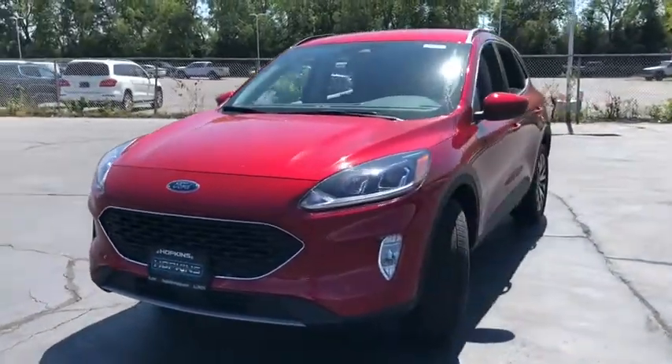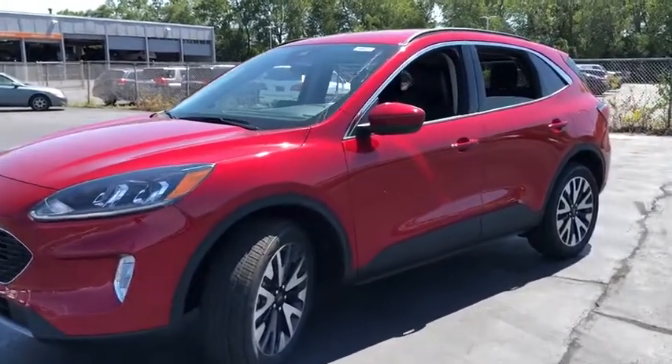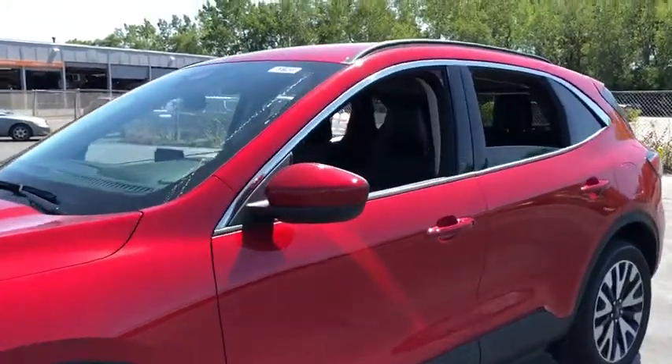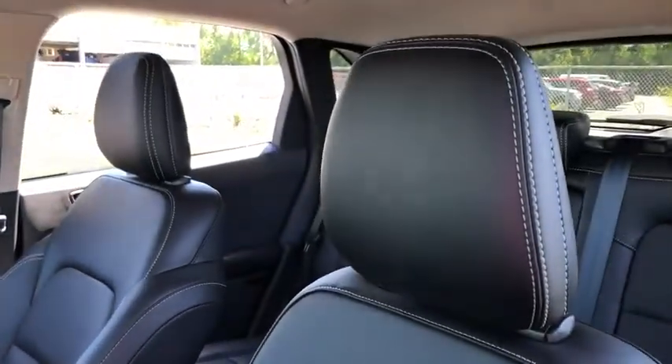Here are some of this vehicle's great options: power liftgate, traction control, dual airbags, leather-wrapped steering wheel, alloy wheels, power steering, four-wheel disc brakes, AM-FM stereo radio.